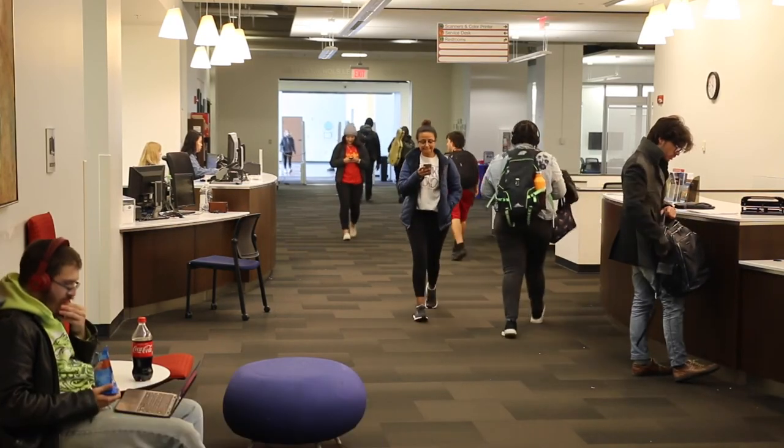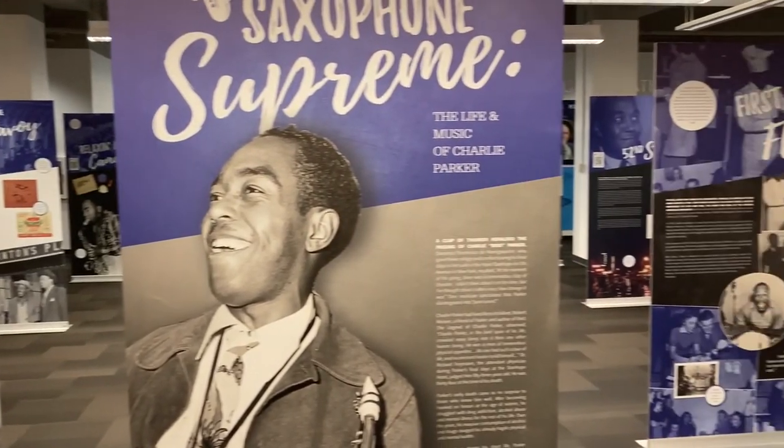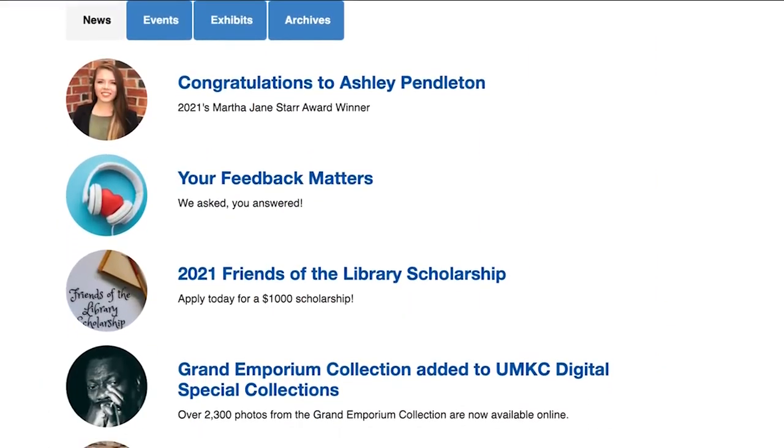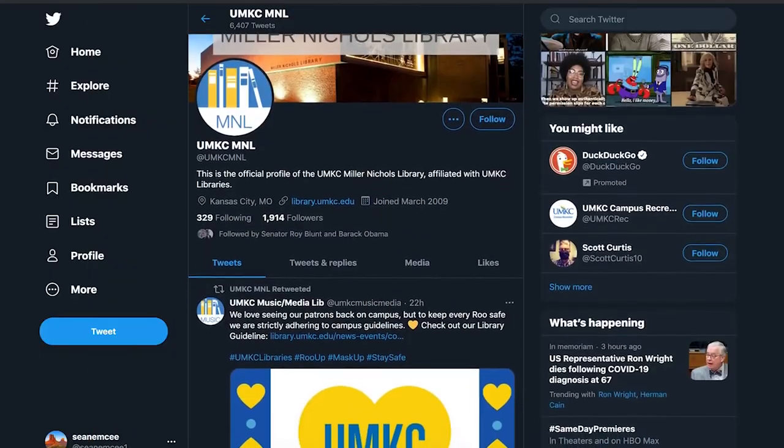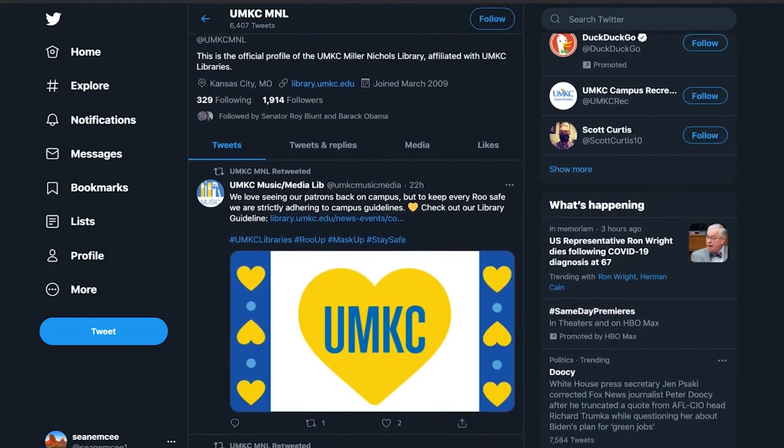You can also participate in library programs from time to time. Please pay attention to the library webpage, Facebook, Instagram, or Twitter for news of library social and cultural events.